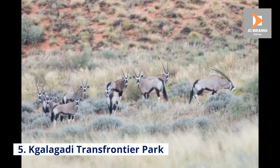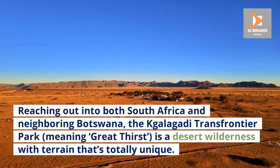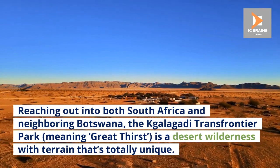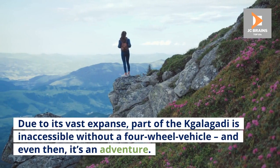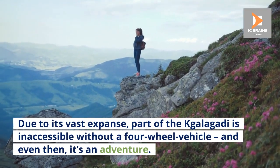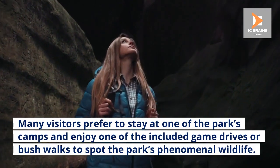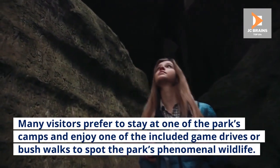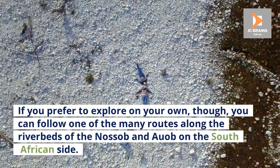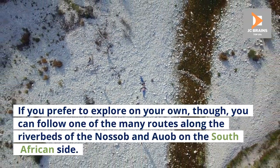Number 5: Kgalagadi Transfrontier Park. Reaching out into both South Africa and neighboring Botswana, the Kgalagadi Transfrontier Park — meaning Great Thirst — is a desert wilderness with terrain that's totally unique. Due to its vast expanse, part of the Kgalagadi is inaccessible without a four-wheel drive vehicle, and even then, it's an adventure. Many visitors prefer to stay at one of the park's camps and enjoy one of the included game drives or bushwalks to spot the park's phenomenal wildlife. If you prefer to explore on your own, you can follow one of the many routes along the riverbeds of the Nossob and Auob on the South African side.